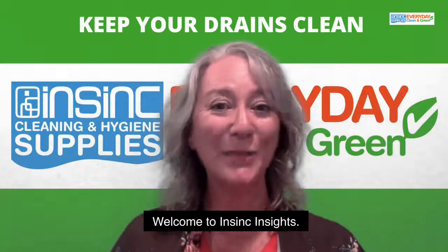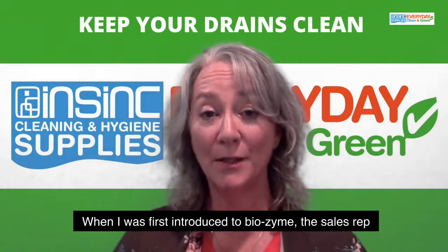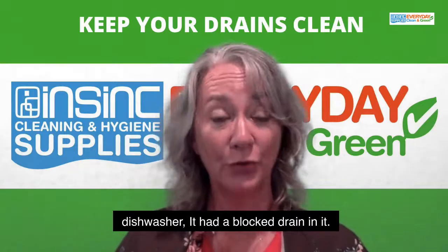Hi, Stephanie from InSync Products. Welcome to InSync Insights. When I was first introduced to Biozyme, the sales rep came around and we actually had a problem with our dishwasher. It had a blocked drain in it.